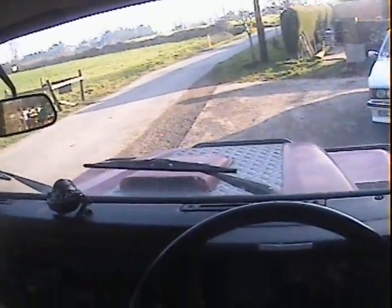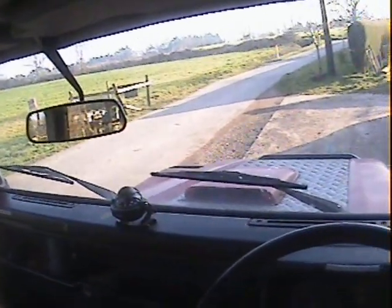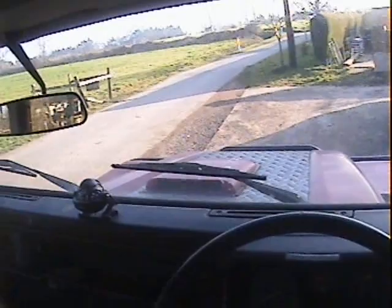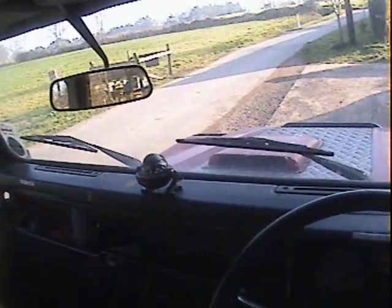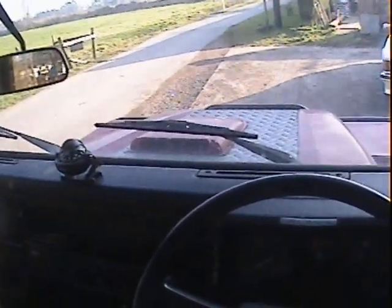Let's take this B registration — so either 1984 or 1985 — Land Rover 90 2.25 petrol, genuine county station wagon that's been rebuilt around a galvanised chassis, for a spin. Showing 119,000 miles.